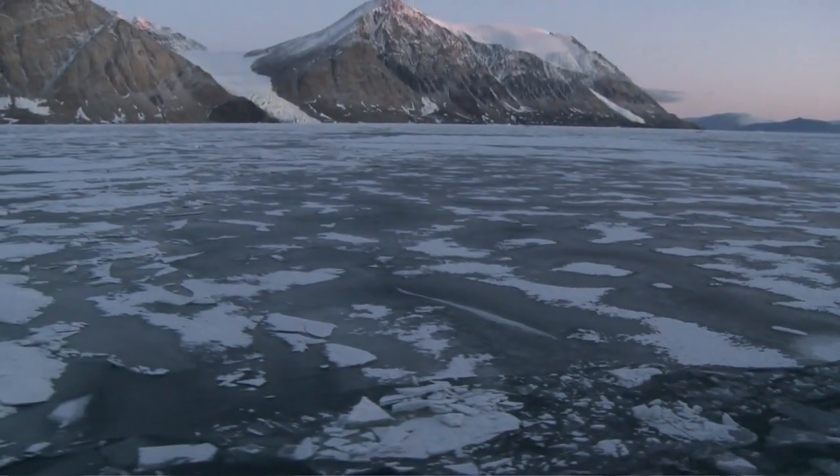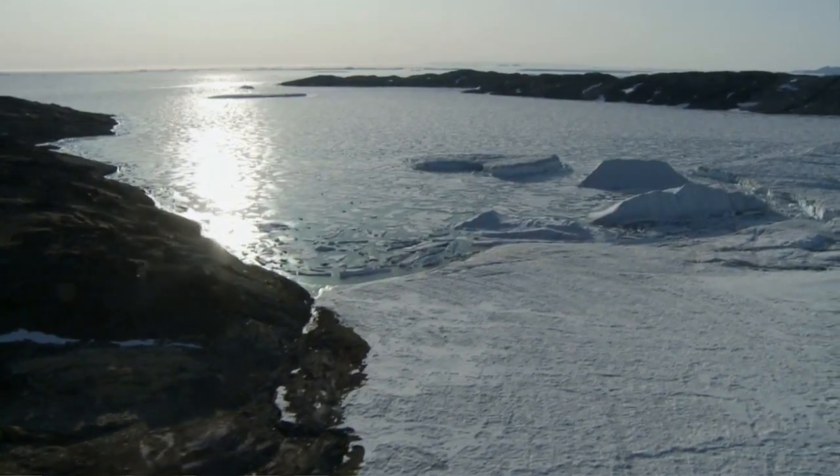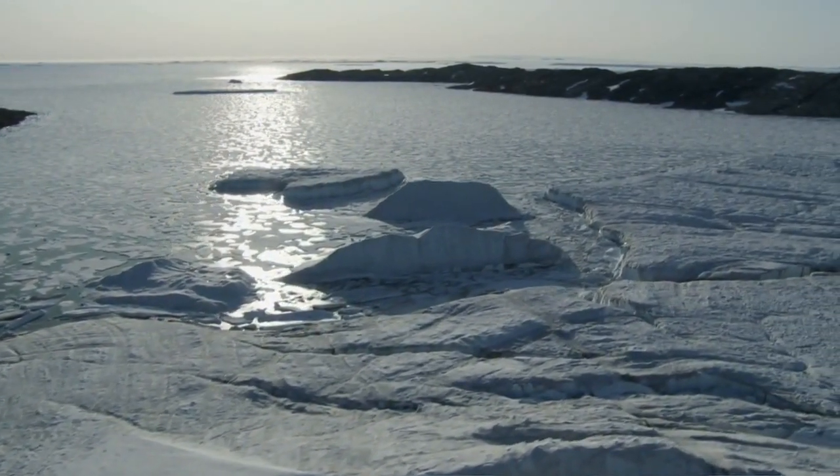Up here, in the high northern latitudes, our planet is most vulnerable to climate change. The sea ice that covers the Arctic Ocean reflects the sun's heat, helping to keep the Earth cool. As sea ice melts, the dark sea below it absorbs this heat, causing it to warm more, which causes more ice to melt.